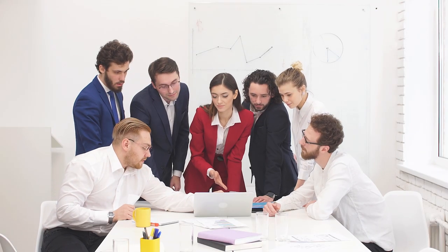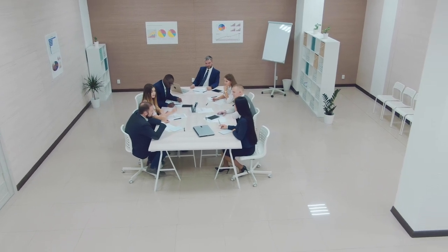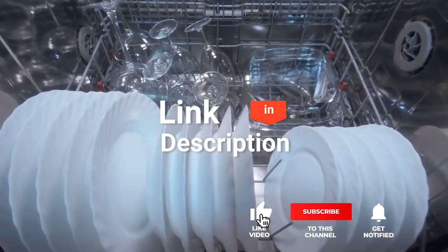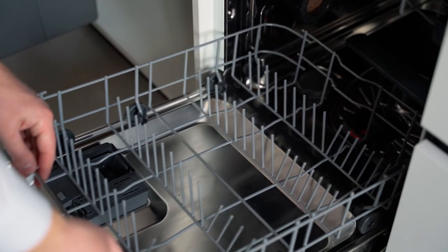We made this list based on our own opinions, research, and customer reviews. We've considered their quality, features, and values when narrowing down the best choices possible. If you want more information and updated pricing on the products mentioned, be sure to check the links in the description box below. So, here are the top 5 best dishwashing machines.